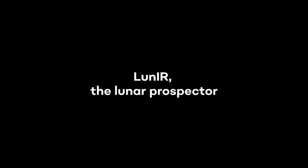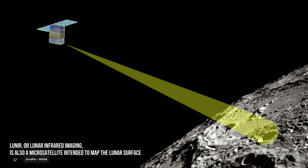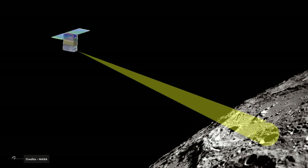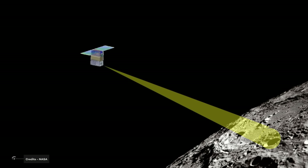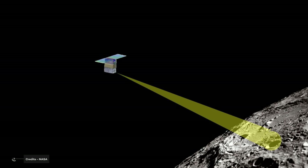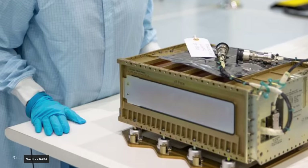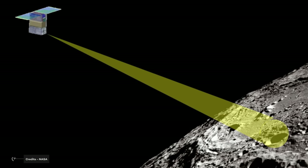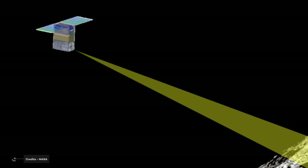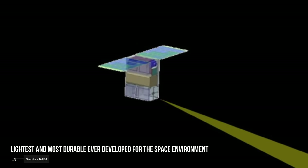Lun-IR, or Lunar Infrared Imaging, is also a microsatellite intended to map the lunar surface. Its goal is to provide additional data for the evaluation of lunar landing sites for future manned lunar missions. The satellite's main instrument is an infrared sensor that will measure thermal emission and reflected sunlight from the lunar surface. Made by Lockheed Martin, the device weighs about 14 kilograms and is a set of six individual cubes. It will map the lunar surface both day and night using microcryo-coolers — described by Lockheed as the lightest and most durable ever deployed for the space environment.